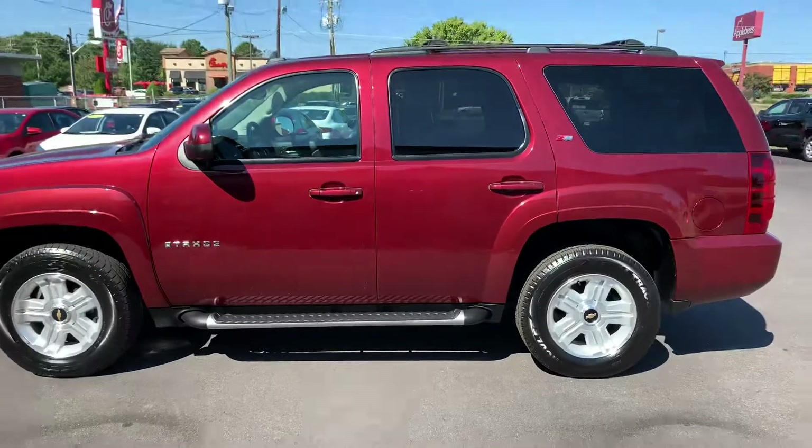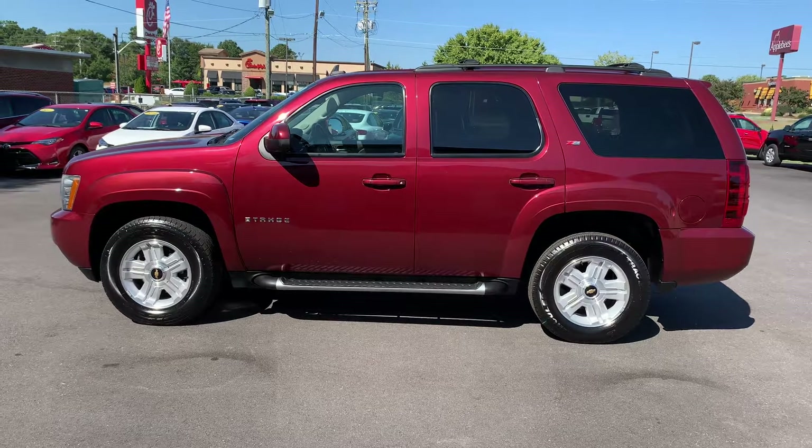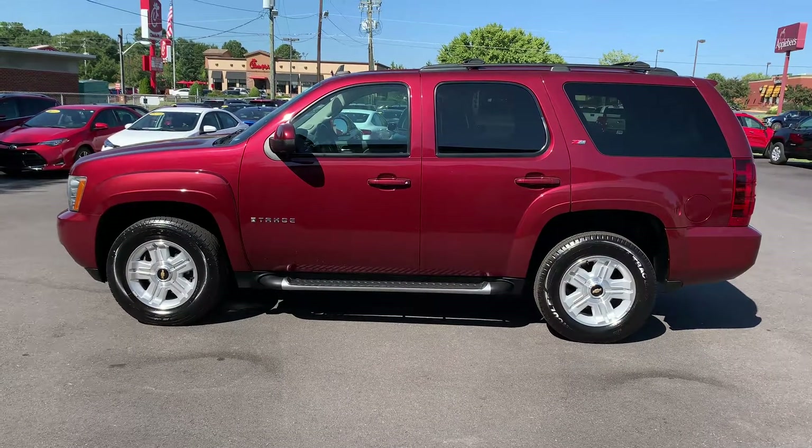This is a good looking Tahoe. Again, this is Christopher Morton of Drake Auto Sales. Give me a call at 864-398-6110. Have a great day.